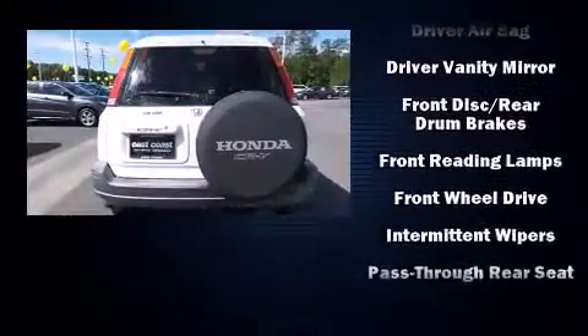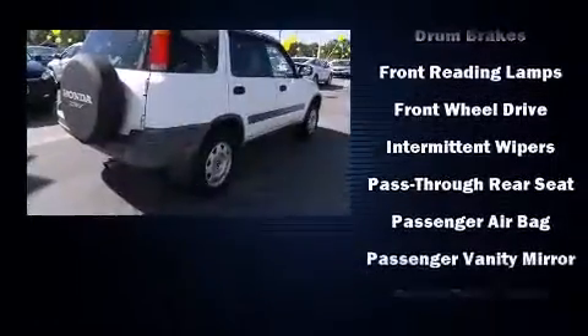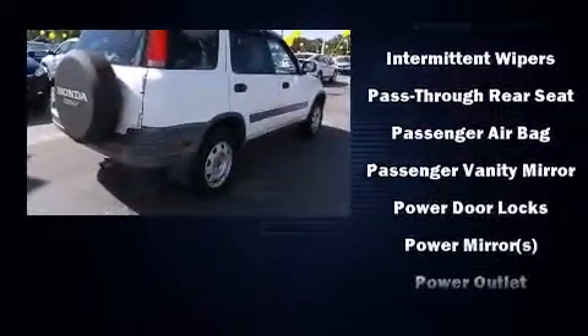Top features include air conditioning, a rear window wiper, one-touch window functionality, and a split-folding rear seat.